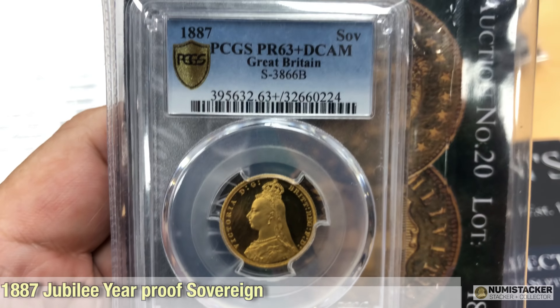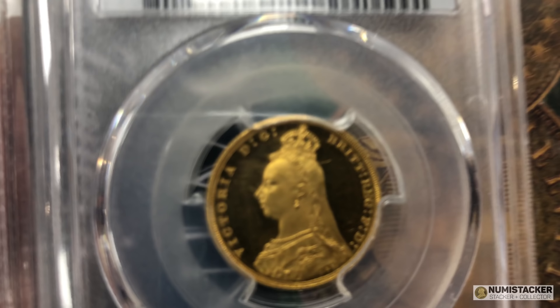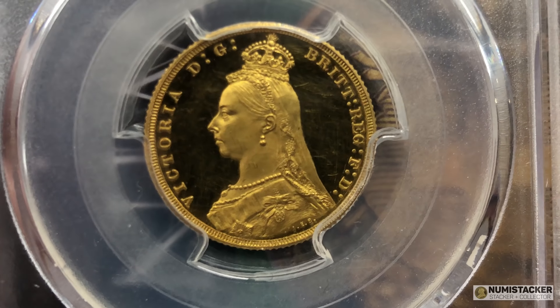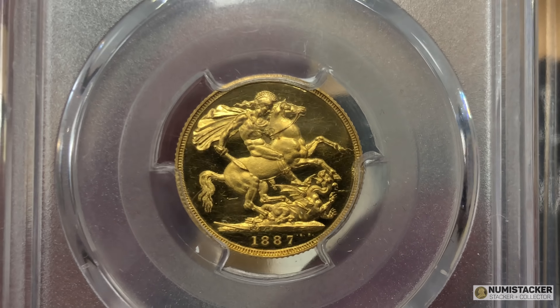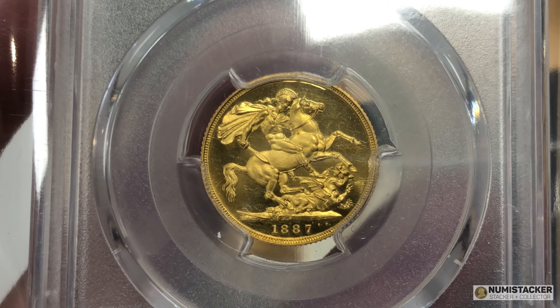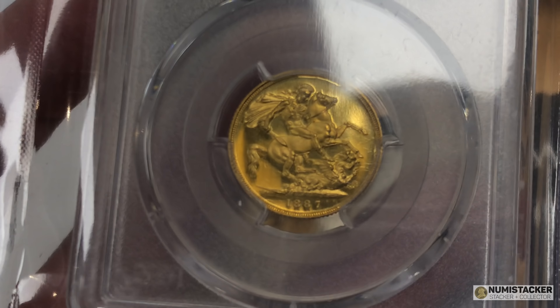This is one of the very few that I've already got in my collection, although my one is a 63 DCAM and this one is a 63 plus, but my one's pretty good and this one is pretty good. Of the three standard Victorian sovereign proofs, this one is always for some unknown reason the cheapest. The mintage numbers were not too dissimilar, but the 1839 is consistently the most expensive, the 1893 is next, and the 1887 is always the cheapest of the three — which is probably why I started my quest for all three with the 1887.